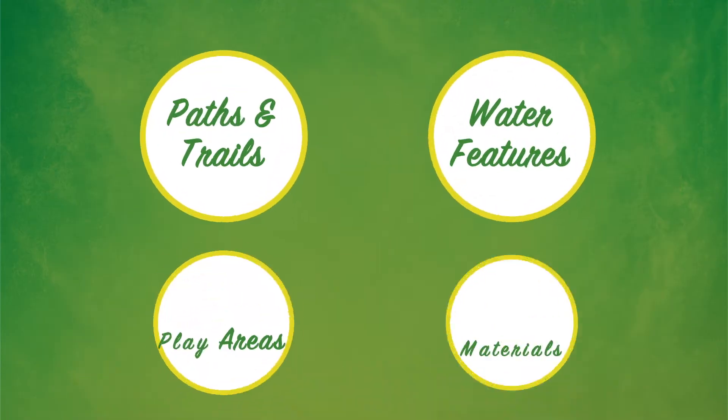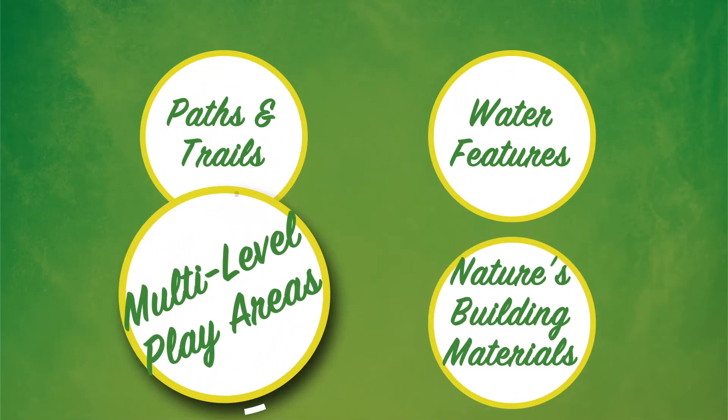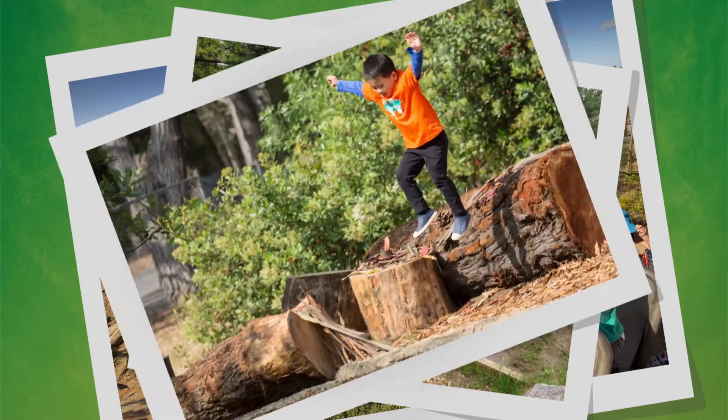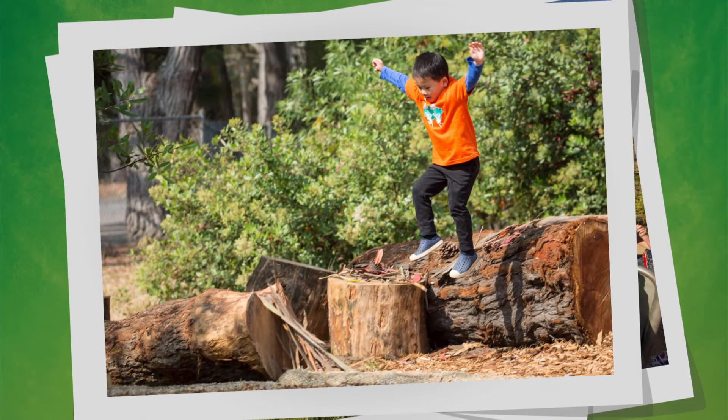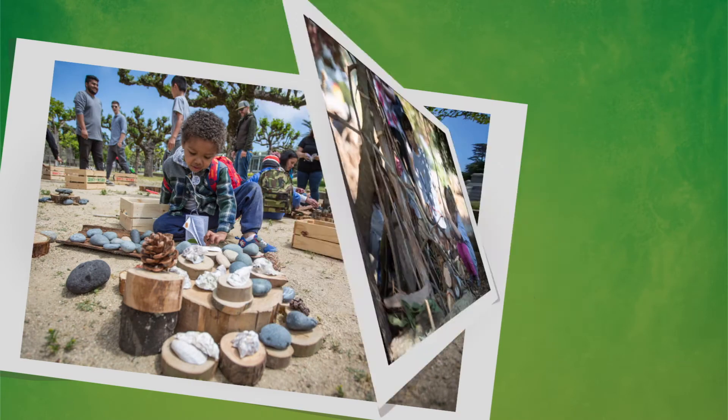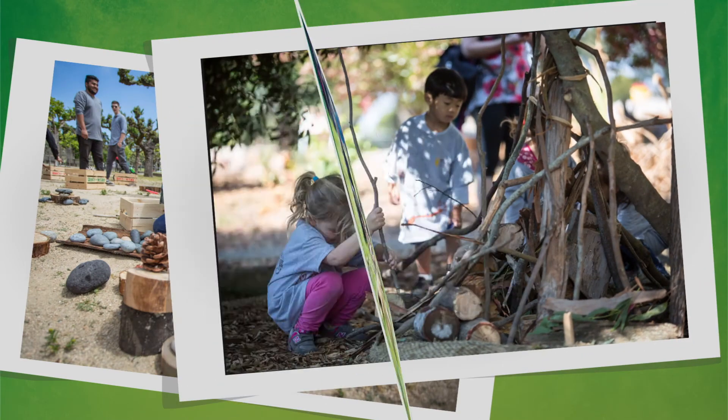Multi-level play areas get kids climbing, crawling, and moving — developing strength, balance, and gross motor skills. Natural building materials like stumps, sticks, and hay bales encourage kids to plan and create together.